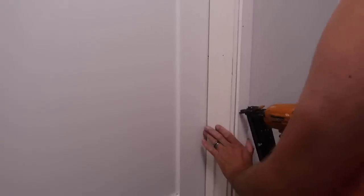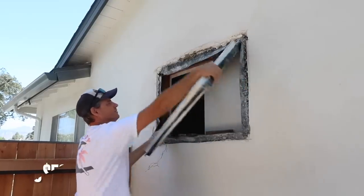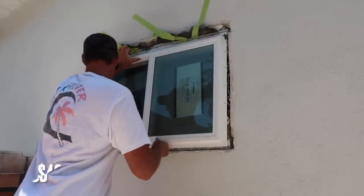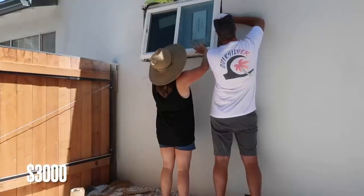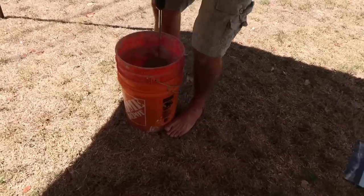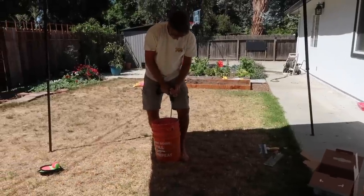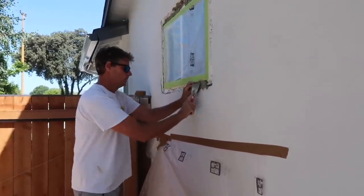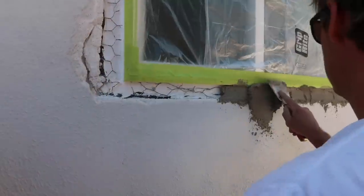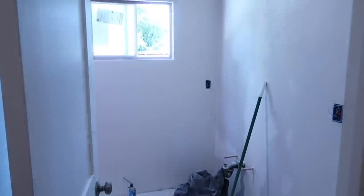I want to break down some of the costs: the window was around $500, the tub was around $500, electric was around $400, plumbing was around $3,000 for the complete finished product, ducting was about $40, tile was around $400 for the tile alone — not including Grant's time. The toilet was around $350 and drywall miscellaneous was around $400.